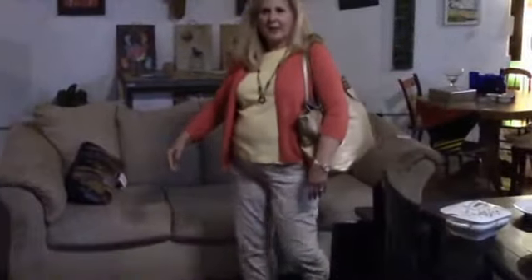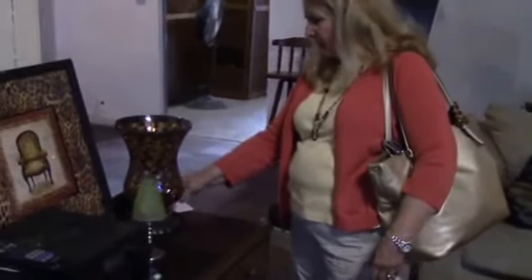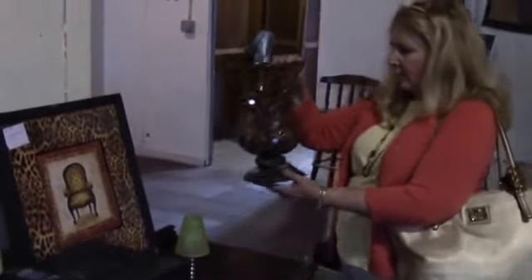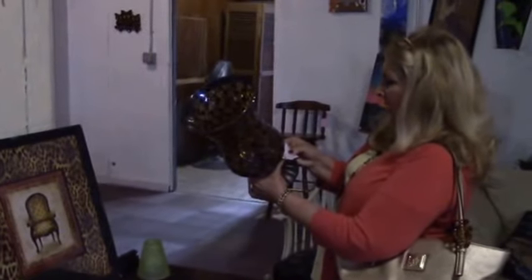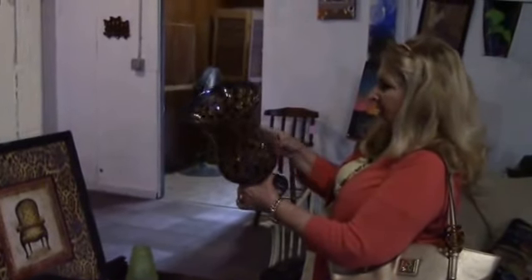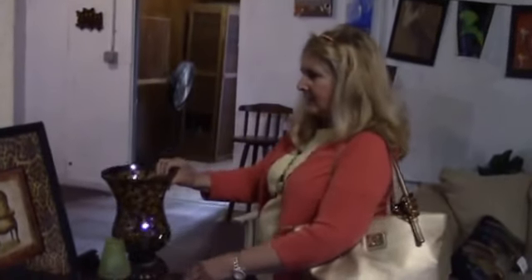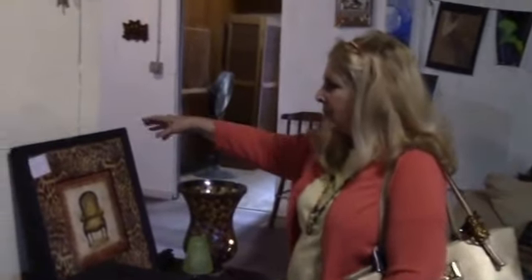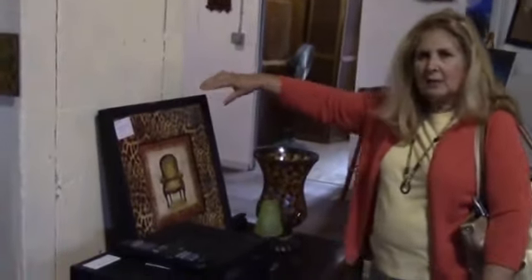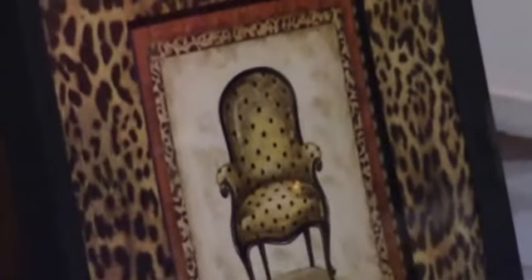I'm always attracted to glass, and so this is a beautiful piece right here. Hold it up so you can see it — it's a party light with a mosaic base, only $30. Isn't that pretty? And there's some really interesting artwork — this is a leopard print chair. It's really rather unusual for people who like animal prints. It's only $10.